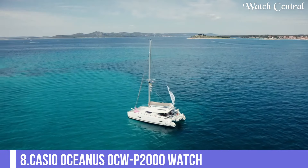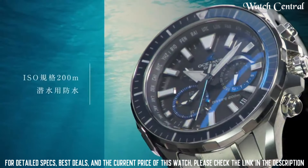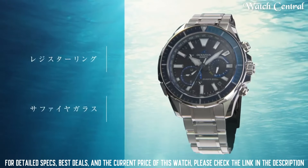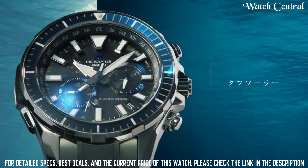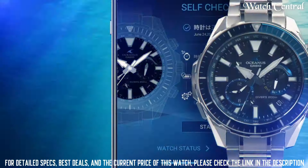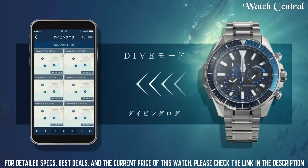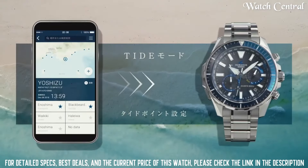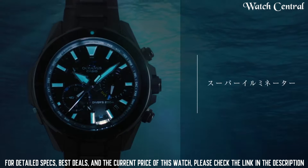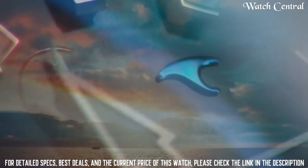Number 8: Casio Oceanus OCW-P2000 Watch. Titanium hard coating band, band color silver, 200m water resistance, glowing hands, glowing markers, antimagnetic, screw-down crown, radio controlled, Bluetooth, world time, chronograph, date, day, perpetual calendar, backlight. It is equipped with Japanese solar quartz movement and 5624 caliber, titanium hard coating case of round shape. Case dimensions are 48.5mm in diameter and 15.9mm in thickness.